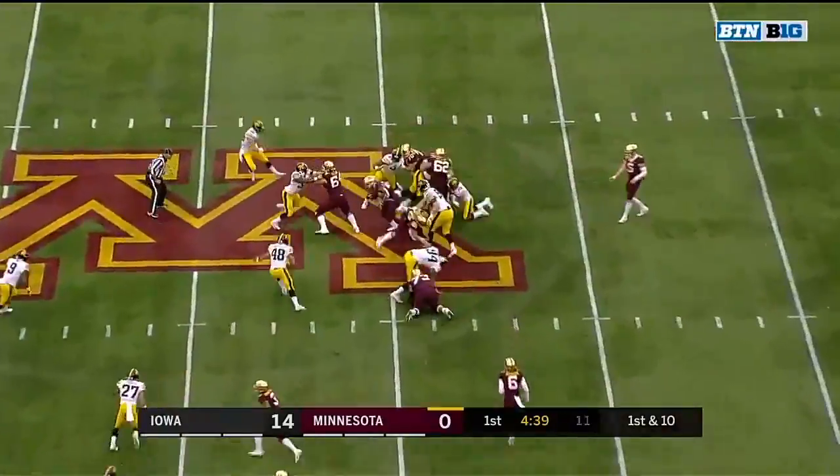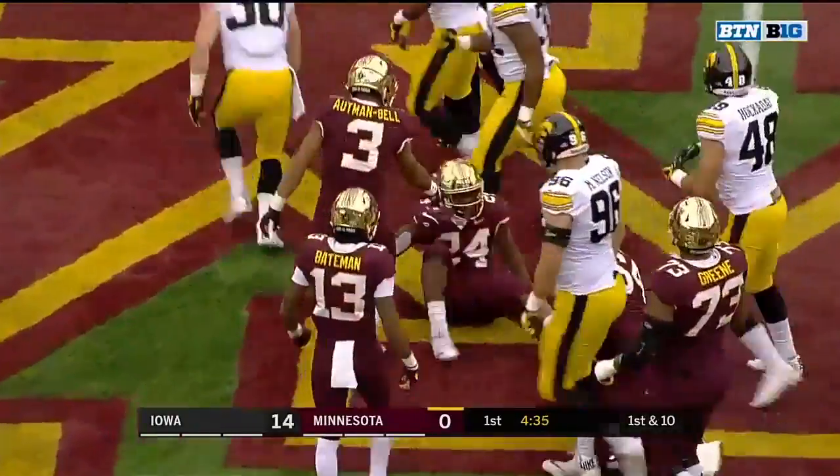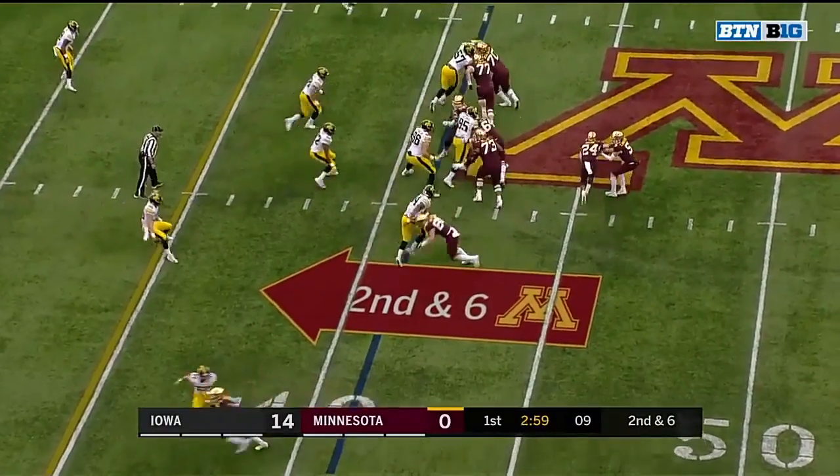He only had 12 yards against Maryland, but that's because he was double-teamed a lot. Tyler Johnson — that's really changed things for their defense at safety without him on the field.